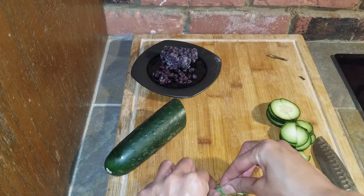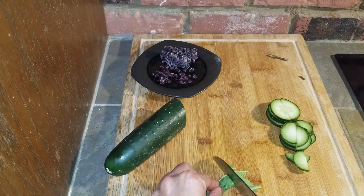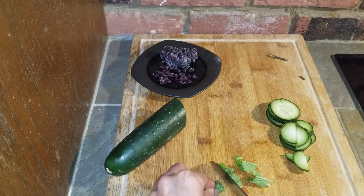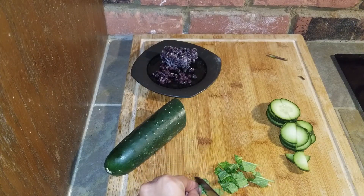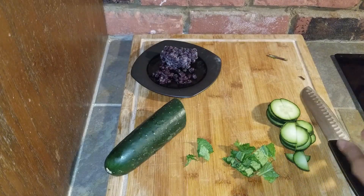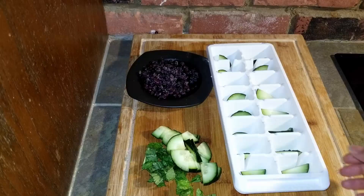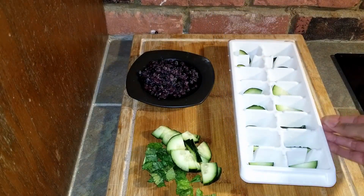Lemon water is also wonderful and cleanses your body too. Just be mindful — lemon is acidic and it can erode the enamel on your teeth. So keep it down to a reasonable amount of glasses if you go with the lemon ice.